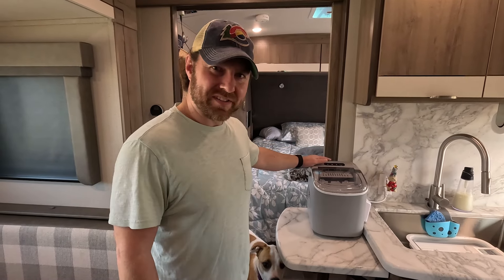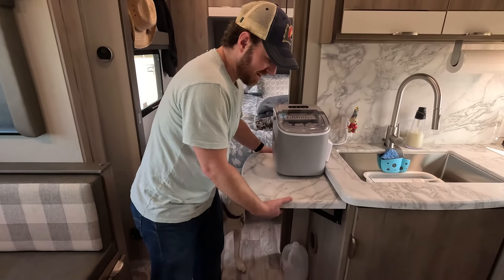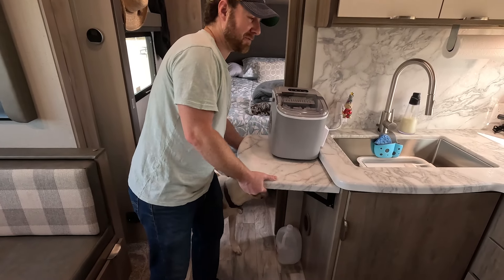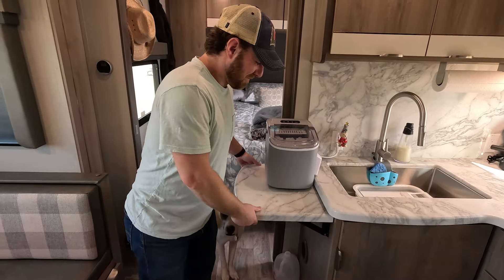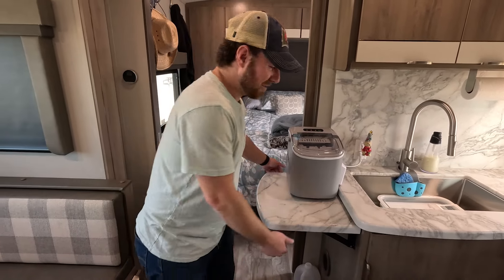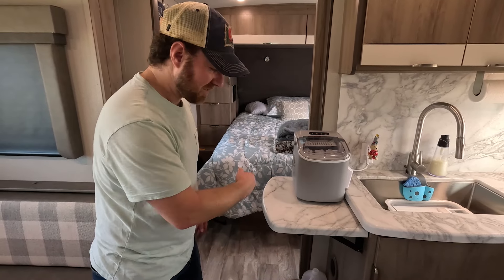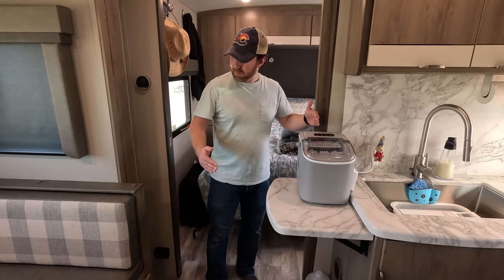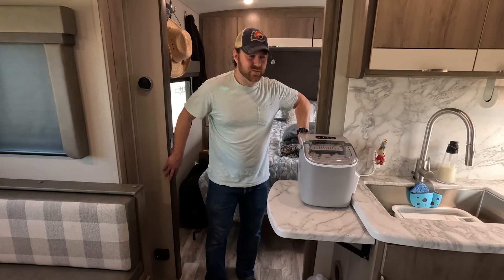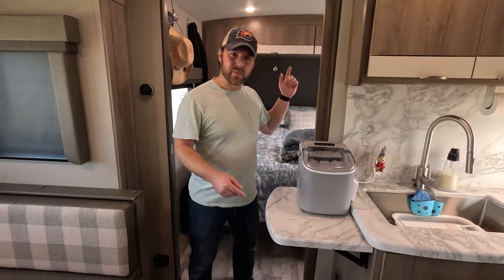We have Honey Bunch's ice maker — never leave home without it. This whole table part actually collapses. It's not locked right now — you want to make sure these things are locked. It will collapse down for easy passage, and when the slide is in, it'll actually go all the way to here, which makes you unable to go through this doorway. But we are lucky to have two entrances — one to the bedroom and one to the main area.